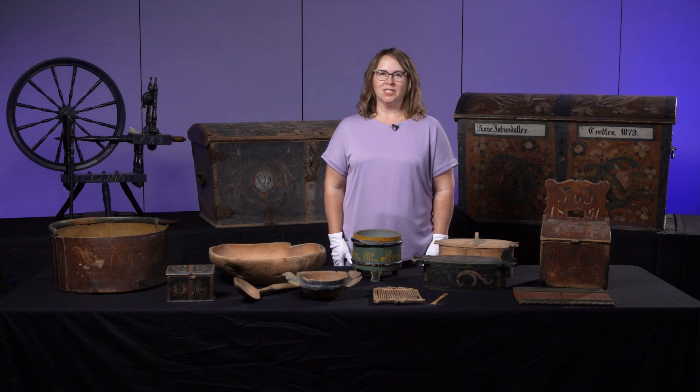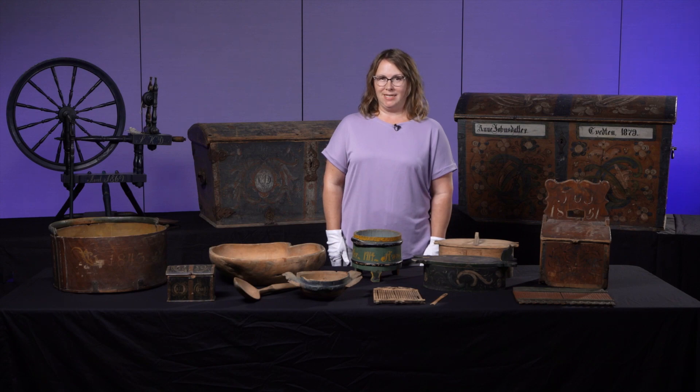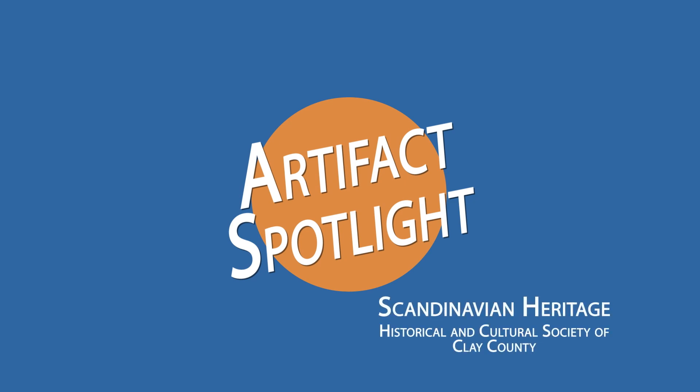Hi, I'm Lisa Vida, the Collections Manager at the Historical and Cultural Society of Clay County at the Jemkamp Center in Moorhead, Minnesota, and this is my Artifact Spotlight.